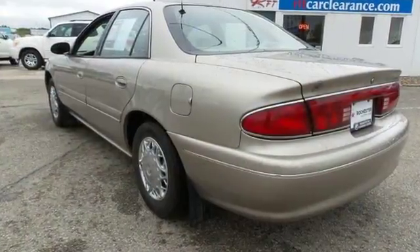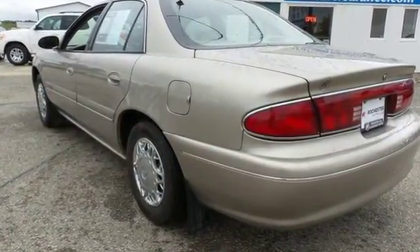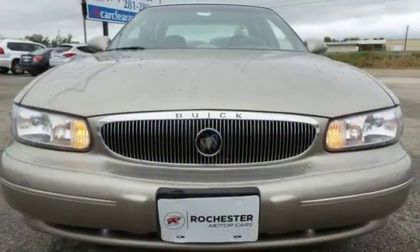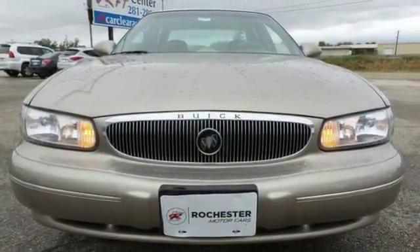When you first see this Century you may think it's out of reach, but it's surprisingly affordable for such a world-class sedan. Its competitors can't touch it, but you can when you take it for a test drive.